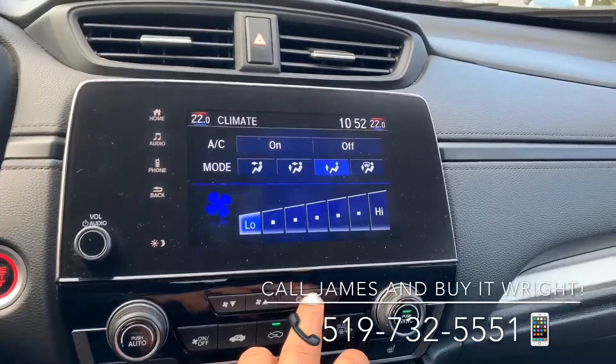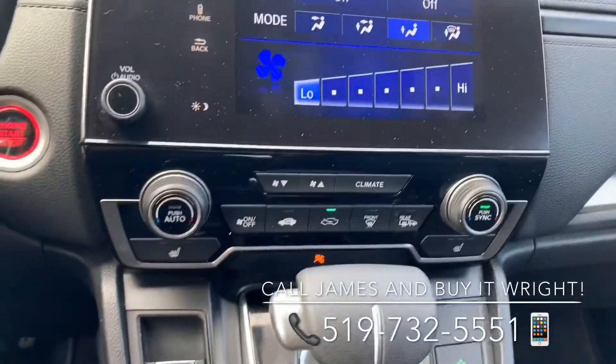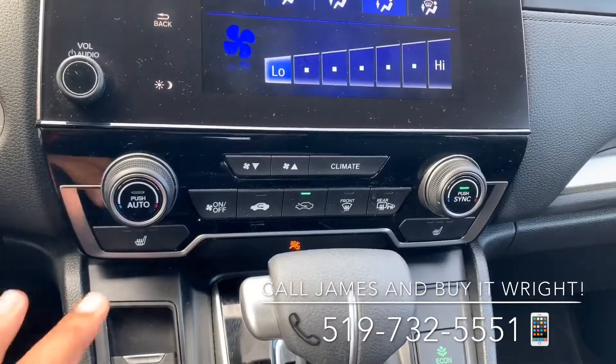You can also control your climate on the touchscreen, or use the dedicated climate control panel, which is also equipped with heated seats.